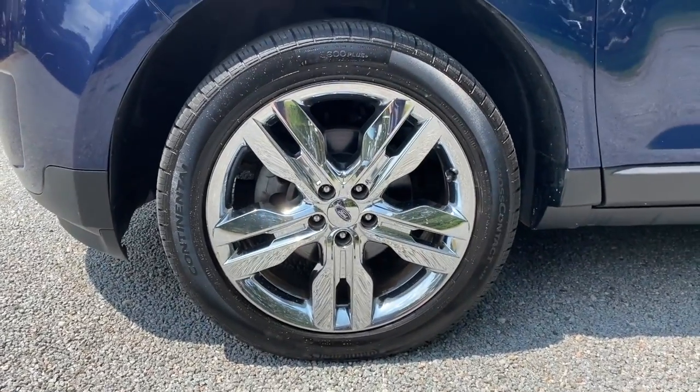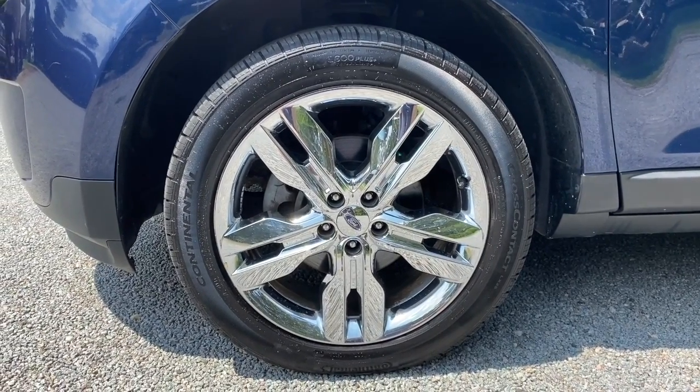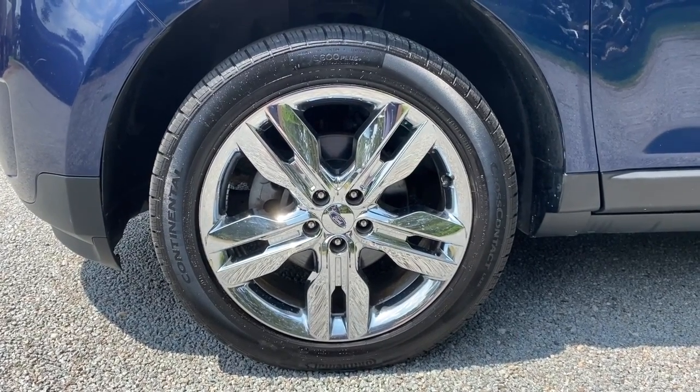One of the great features on this Edge is the tires and wheels. You can see it's got the 20-inch chrome-clad rims and a brand new set of Continental tires.